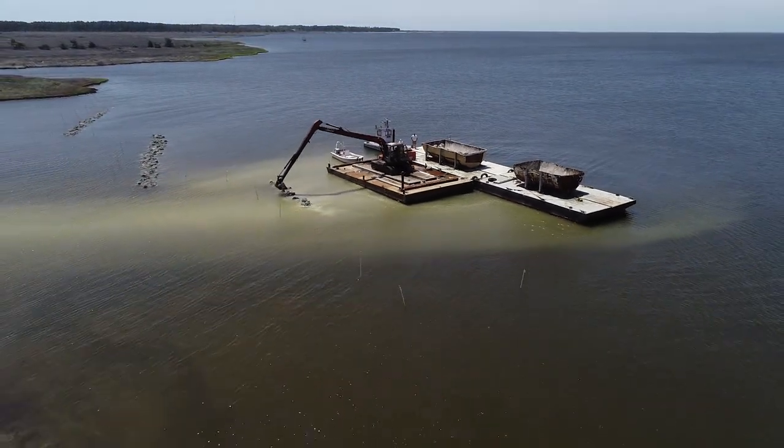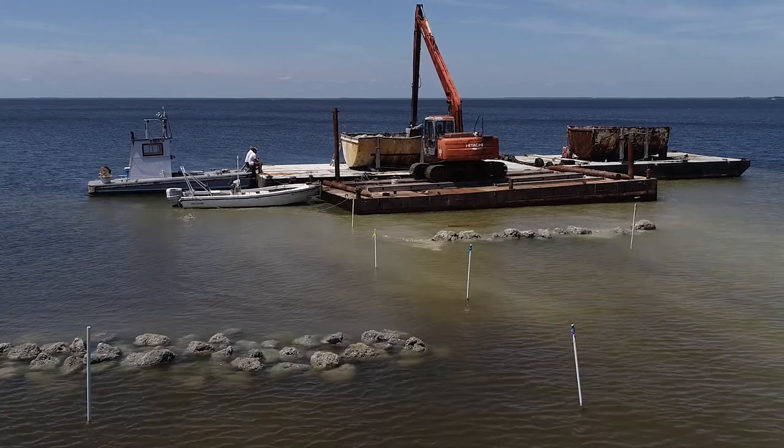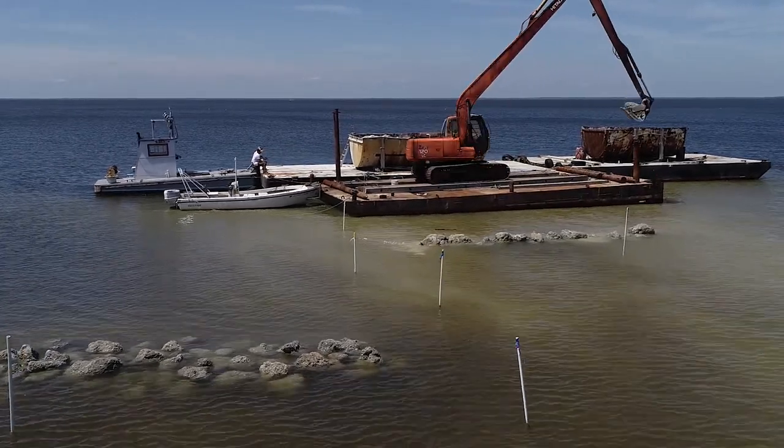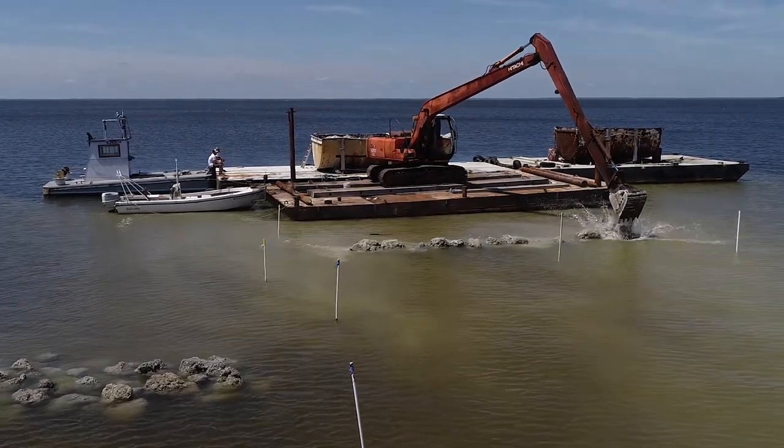We're basically building a sill out in front of the marsh area. This will help to reduce wave energy, and the material that we're using will hopefully attract oysters to it. It's calcium-based and will also start to facilitate other types of oyster reef features, which will bring in the flora and fauna that would be associated with a hard structure like a typical oyster reef — including different types of fish species.